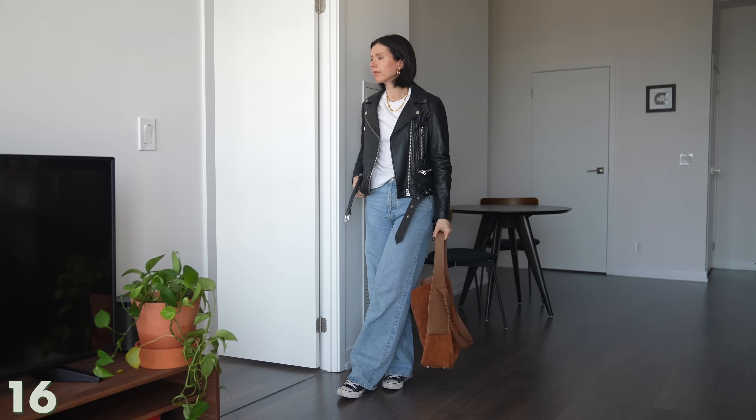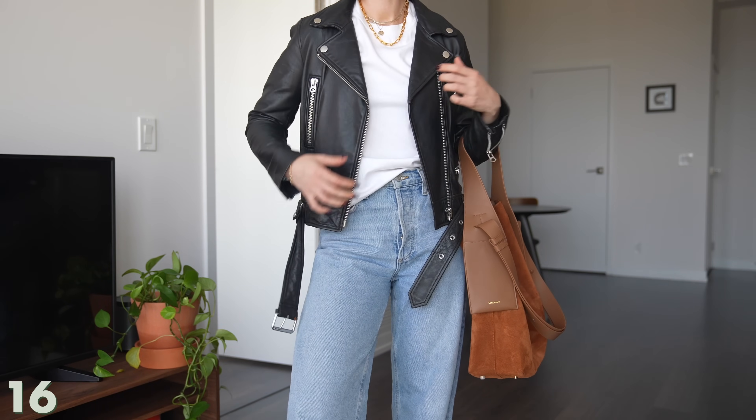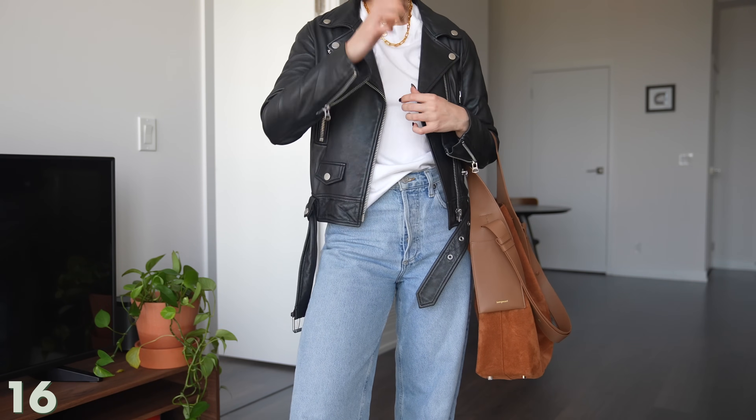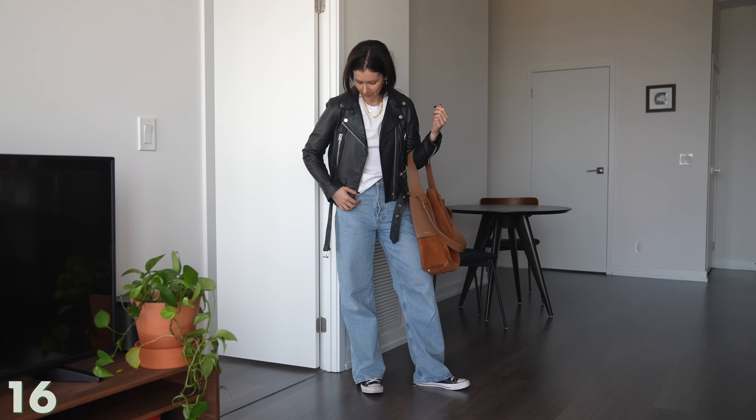Another weekend uniform: instead of heels or flats, I'm just wearing a pair of sneakers, my moto jacket, a pair of jeans, and a t-shirt. It's just easy and casual — I'd wear this going for a coffee, going to the grocery store, or just going for a walk.